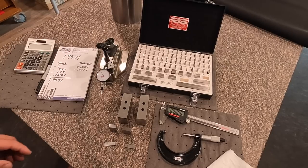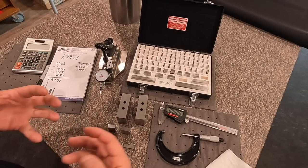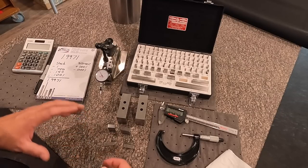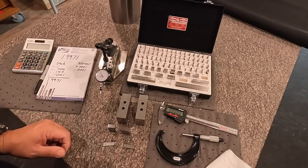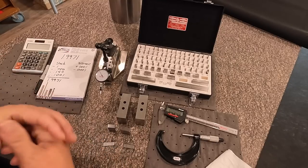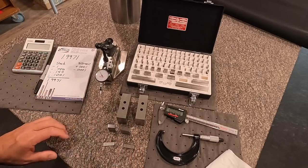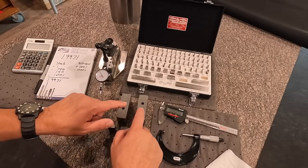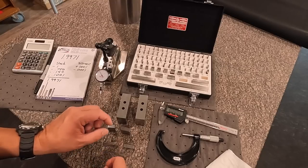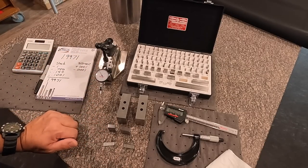That's just one example of how you can use gauge blocks in the shop. They have many uses — both in the inspection room on the granite plate and out in the shop for different jobs. I wanted to show you a precision way to inspect parts: making your stack up and using your stack up as your master reference with an indicator set up.